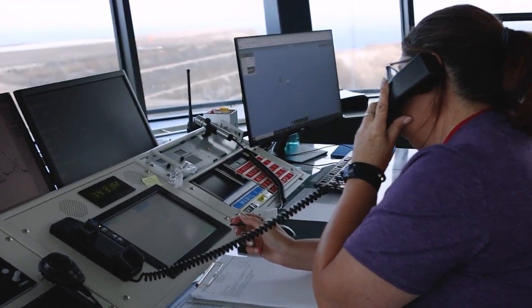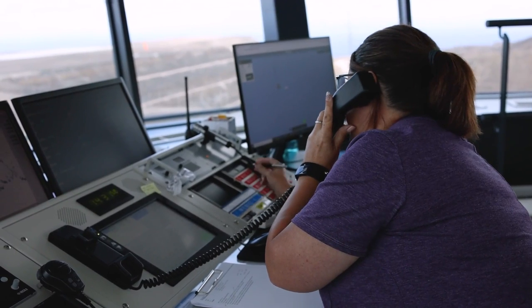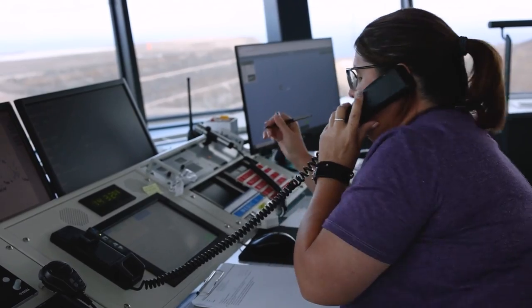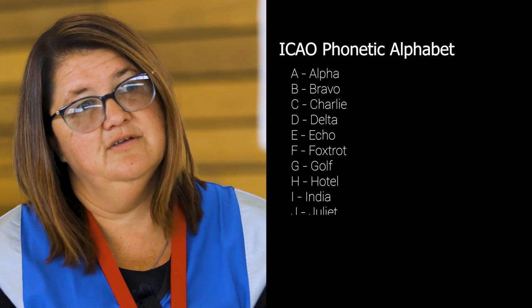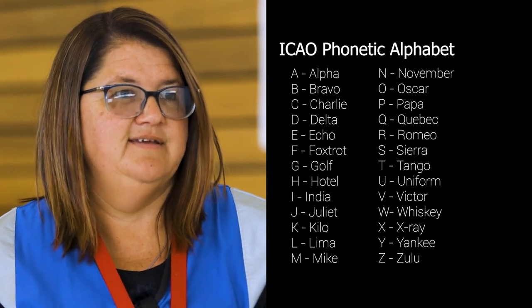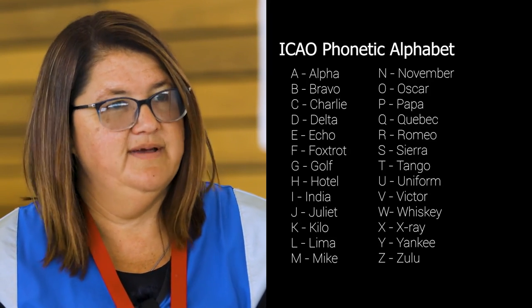We use the phonetic alphabet because if you just say letters as they are in the alphabet, you can confuse them really easily — B sounds like C, sounds like D, sounds like E. The phonetic alphabet uses a word that starts with the letter you're trying to convey. So A is Alpha, B is Bravo, C is Charlie — and it just reduces any kind of confusion based around that.